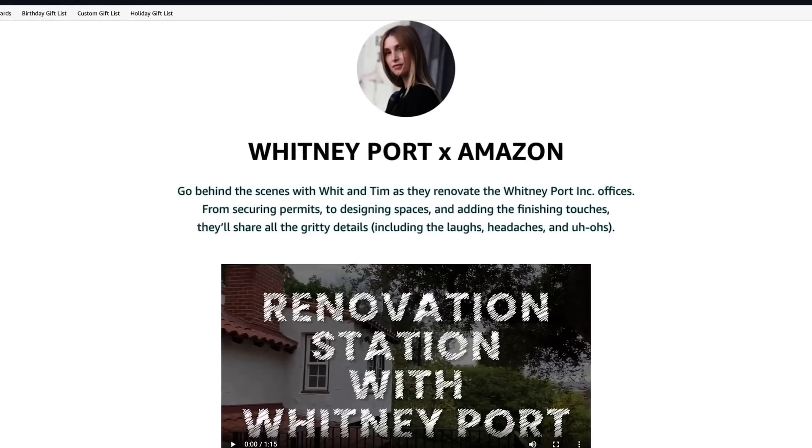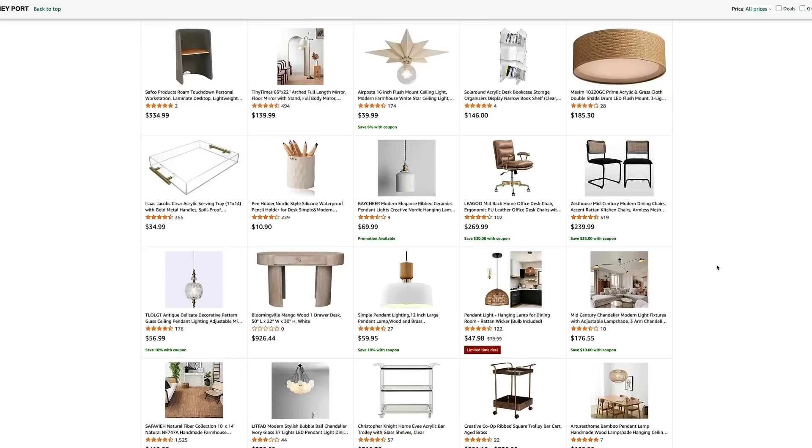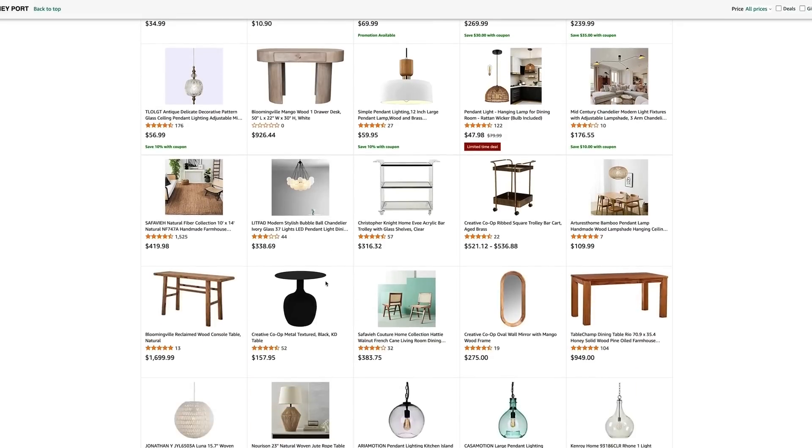Don't forget, if you're in a renovation situation right now and you need something quick, check out Amazon Home. Check out my storefront — it has all of my selects. You can shop at the link below.